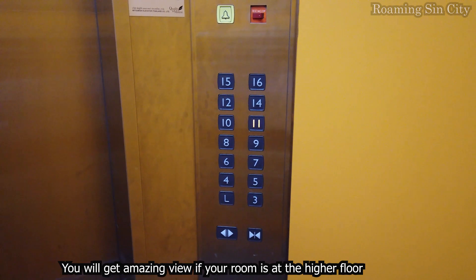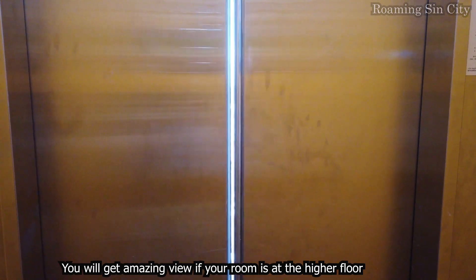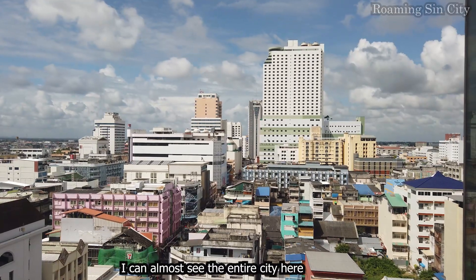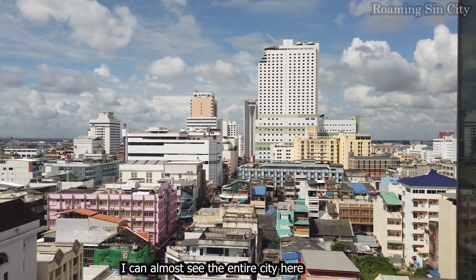You will get an amazing view if your room is at a higher floor. I can almost see the entire city from here.